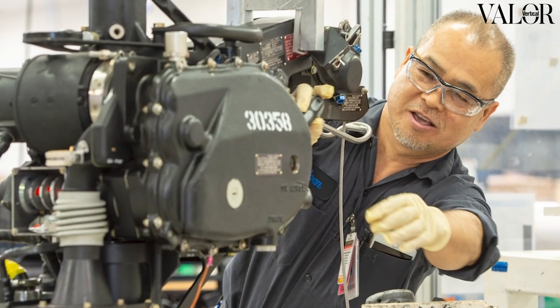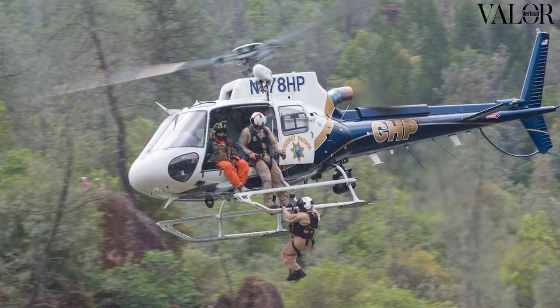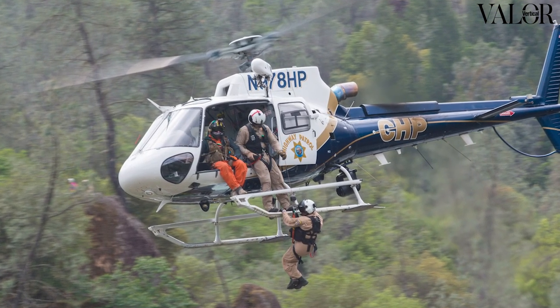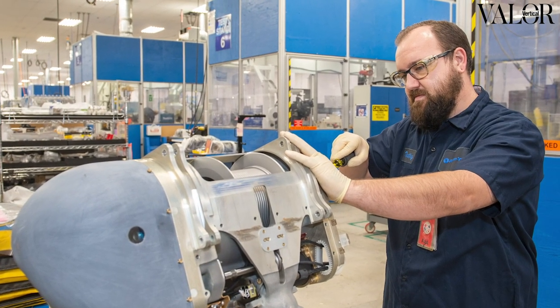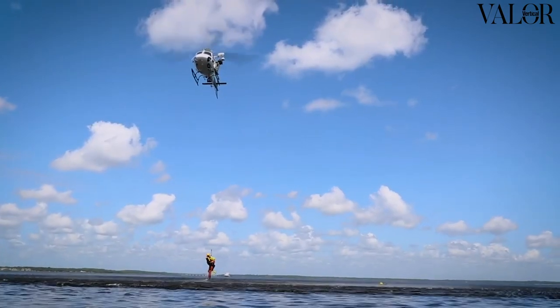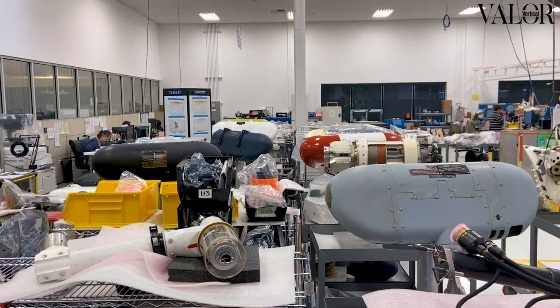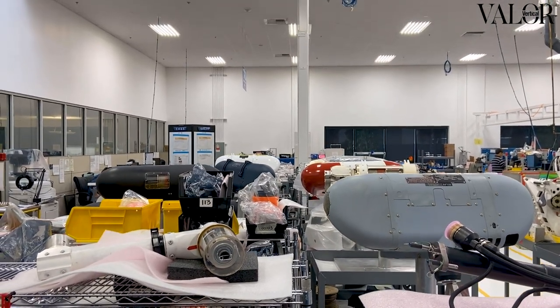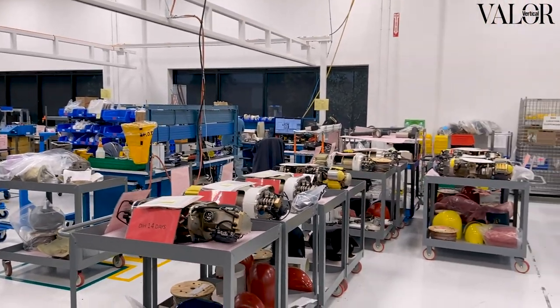Pegasus also includes many different new technologies, particularly what we call DASH — the Dynamic Acquisition Sensing and Health portion. We call it a Mini Health Usage Monitoring System, or Mini HUMS, for aircraft that have a full HUM system. We actually call ours DASH. This is the ability to gather up all of the information we're gaining from the new sensors and new technologies.